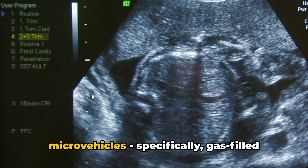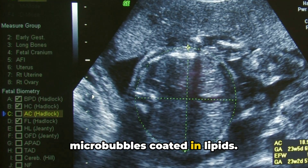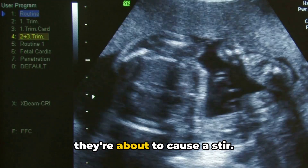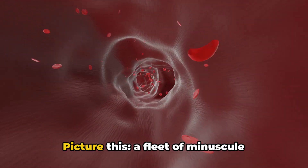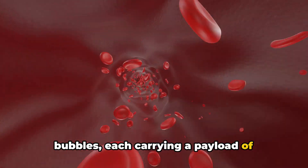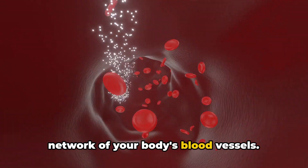Let's dive into the world of micro-vehicles, specifically gas-filled micro-bubbles coated in lipids. These tiny powerhouses hold enormous potential in the field of medicine. Picture a fleet of minuscule bubbles, each carrying a payload of life-saving drugs, navigating the complex network of your body's blood vessels.